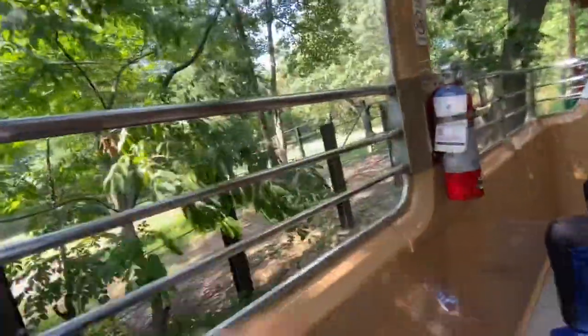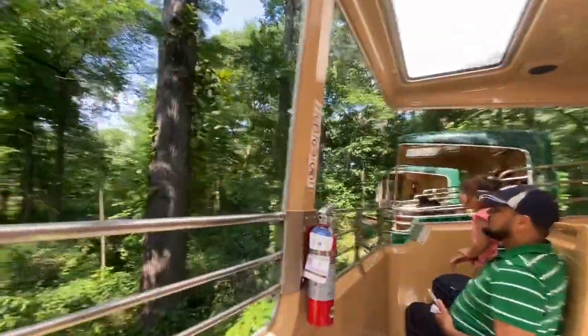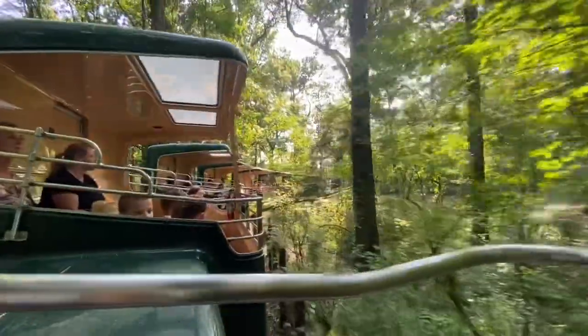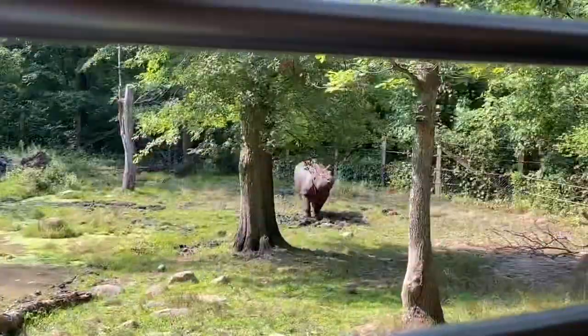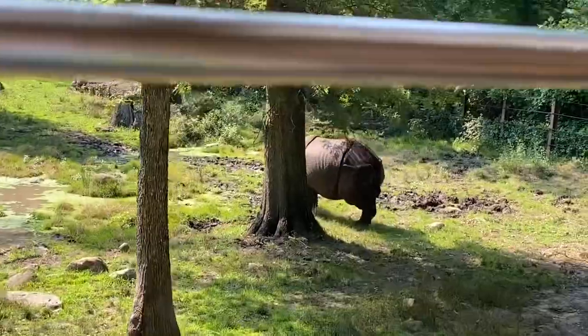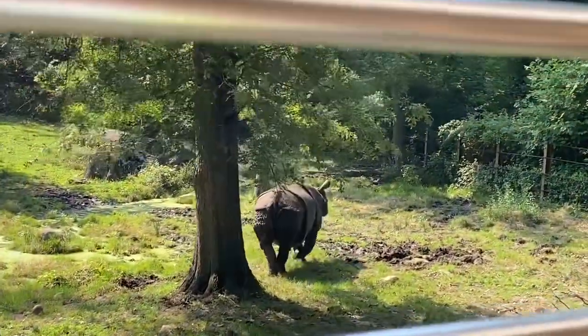It's a little one! Many people describe rhinos as armor-plated, but they are actually covered with a layer of skin and protected from insects. The Sumatran rhino, who works with Mulan, is the smallest of the world's rhinos and they are considered critically endangered.